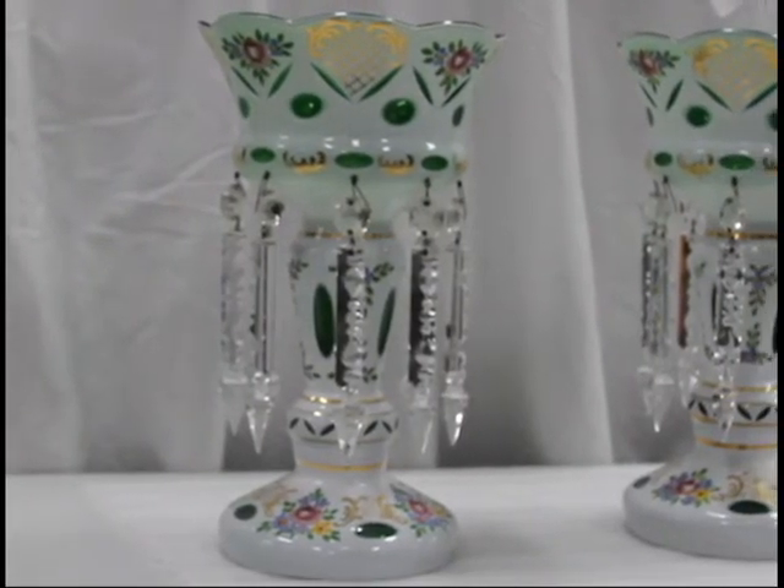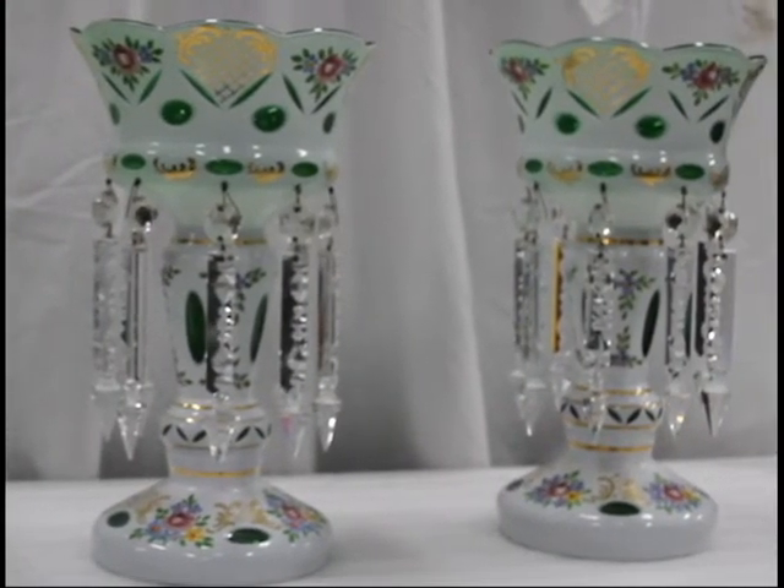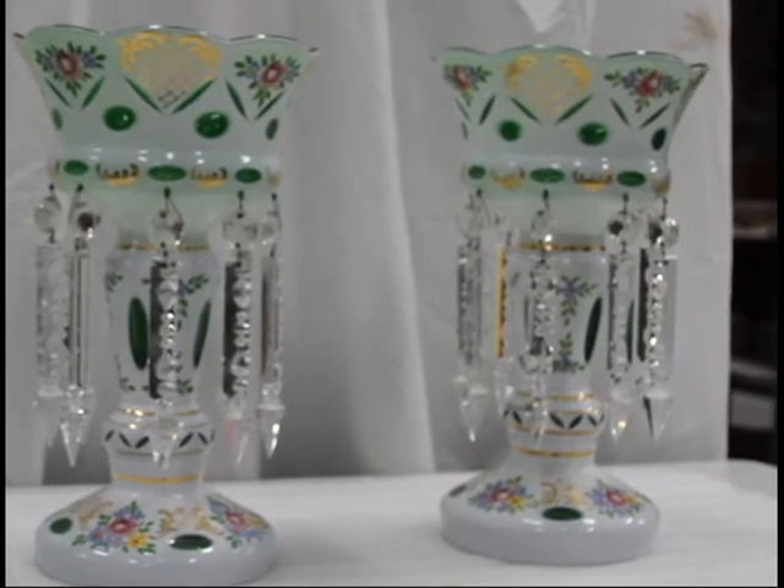The bowls held candles and were highly decorative in design, including colored clear glass, painted gold leaf, portraits, and florals.